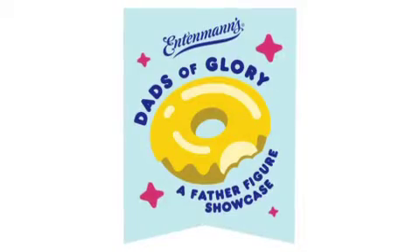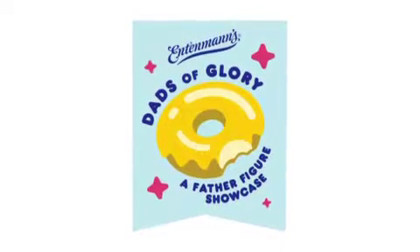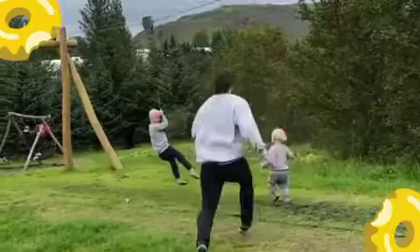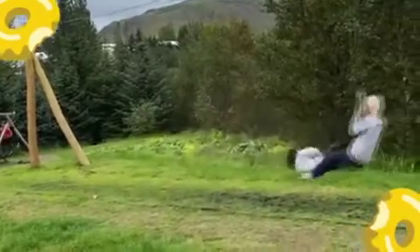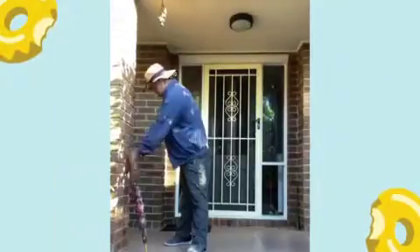From now through July 1st, you can nominate the special father figure in your life for the chance to win exciting prizes, including $50,000 and a year's supply of Entenmann's donuts, with their Dads of Glory father figure showcase. Super easy to enter — just head to dadsofglory.com.